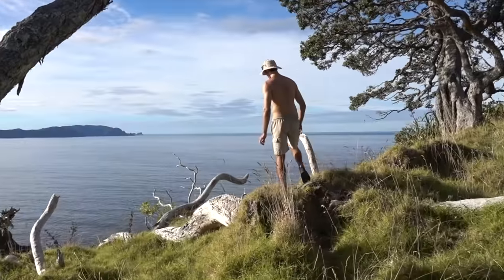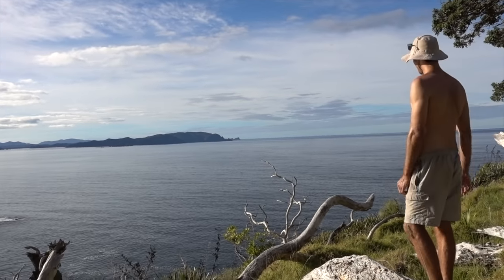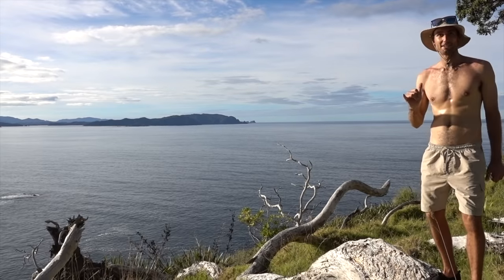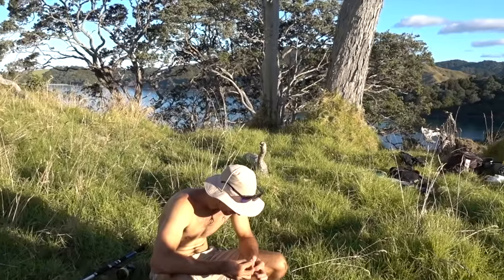That ledge down there looks mental. I think it drops off into some deep water right there. It looks so dark blue and just friendly. Wow. Fingers crossed there's some kingies and snapper out there — could be eating well tonight. It was a tough walk out but well and truly worth it.